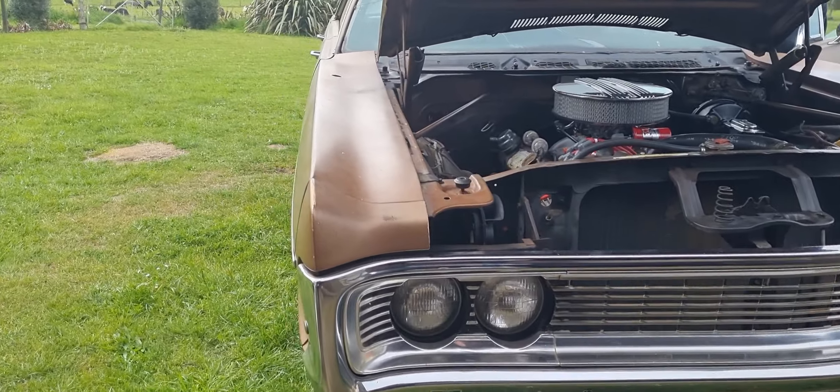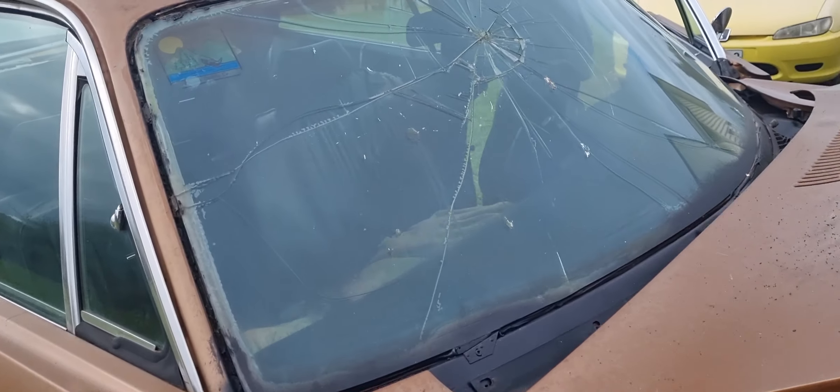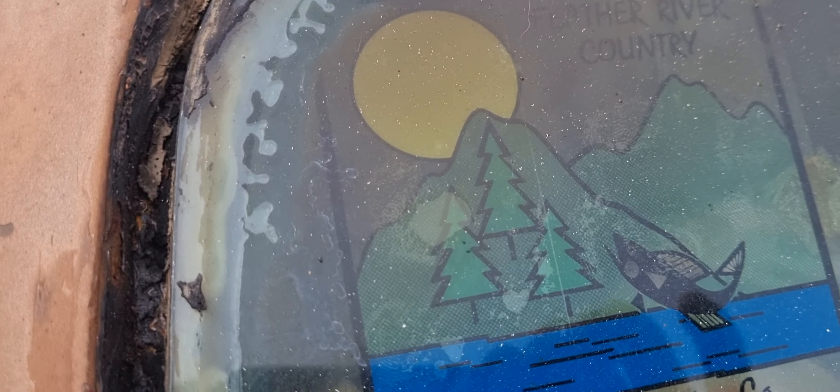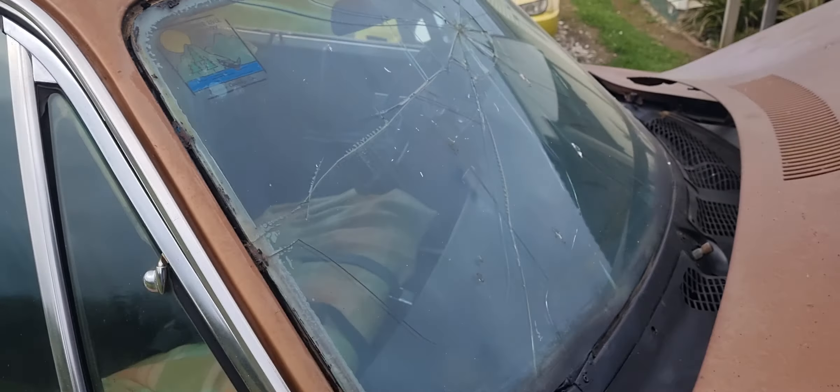I came across it in 2013 and managed to buy it in 2019 — 2020 actually, just before Covid came. Oh wow, it's still got a National Park sticker. That's so cool — we should definitely replicate that little sticker.